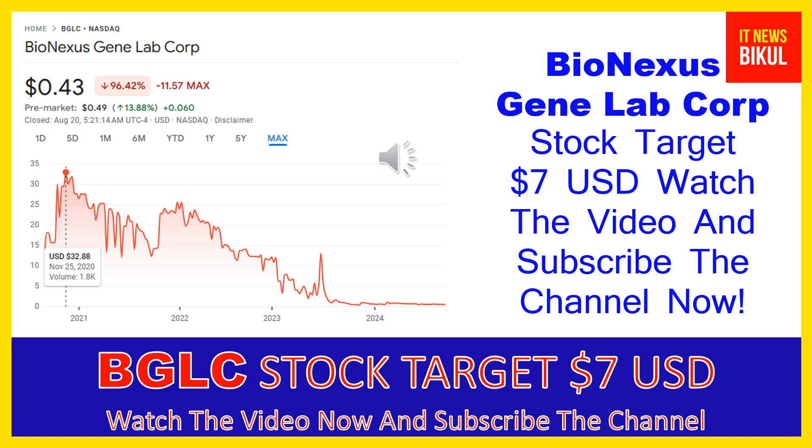After one or two years, BGLC stock can be trading at the $7 USD level. So all of my friends, if you want, you can take a position now on BGLC stock and earn good profit after a few years.